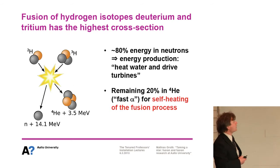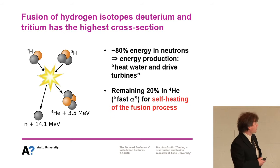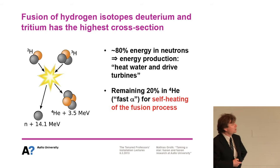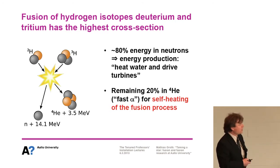Fusion of hydrogen isotopes — deuterium and tritium — has the highest cross-section at the lowest plasma temperature. Essentially it's a merging of heavy and super-heavy hydrogen isotopes together, producing a high-energy neutron and helium at somewhat lower energy. 80% of the reaction products are in the neutrons, which we want to use for energy production — to heat water, drive turbines, and produce energy. The remaining 20% is in the helium atom, the fast alpha particles, which we need to self-heat the fusion process.